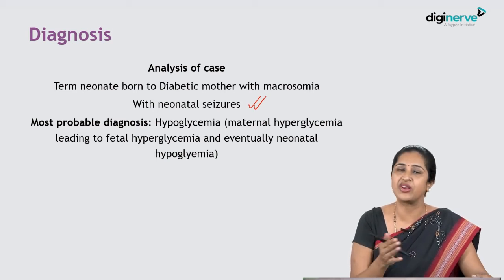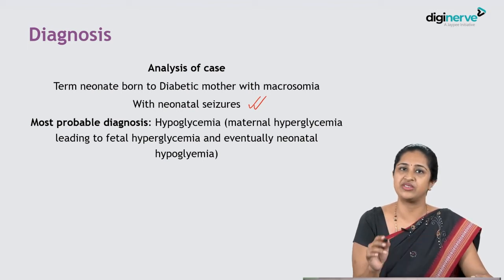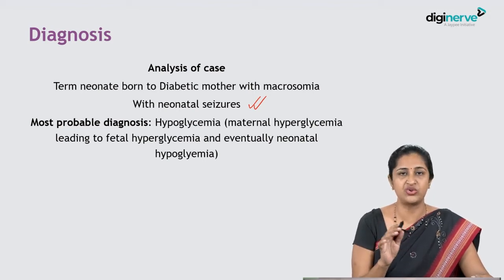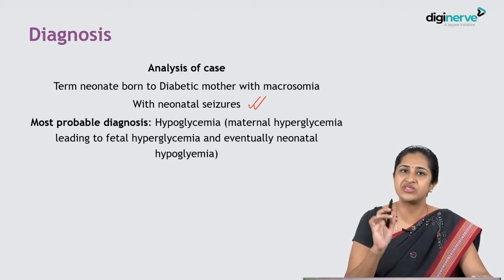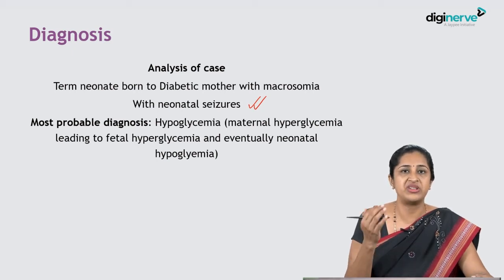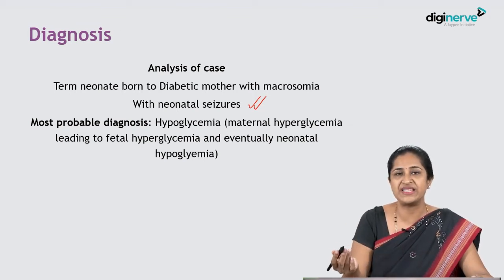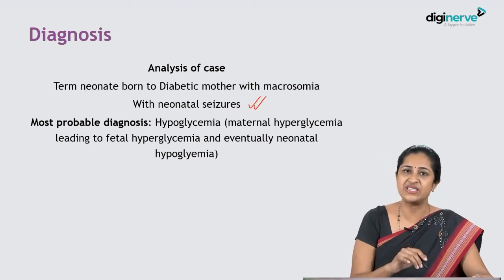At birth, once the umbilical cord is cut, there is no more flow of high sugar levels from the mother into the fetus. At that point, the baby must maintain its own blood sugars. But this baby has high levels of insulin because it was constantly exposed to maternal hyperglycemia. So at birth, the baby has high insulin but the sugar inflow has been cut off — the high insulin suddenly causes a crash in sugars, resulting in neonatal hypoglycemia.